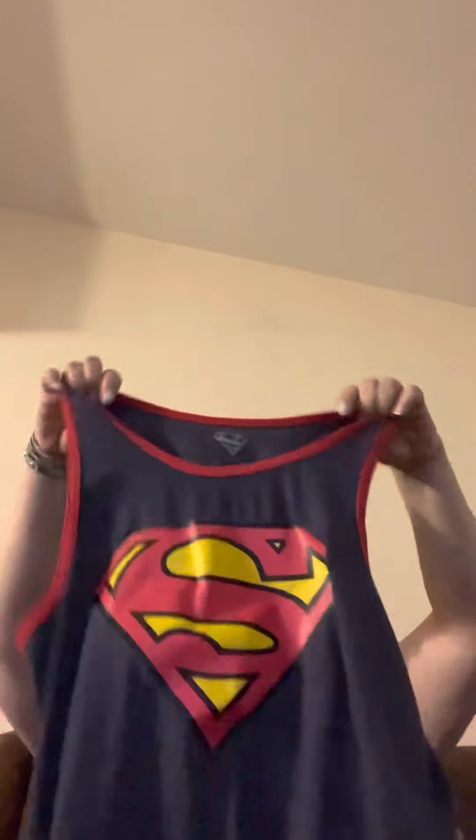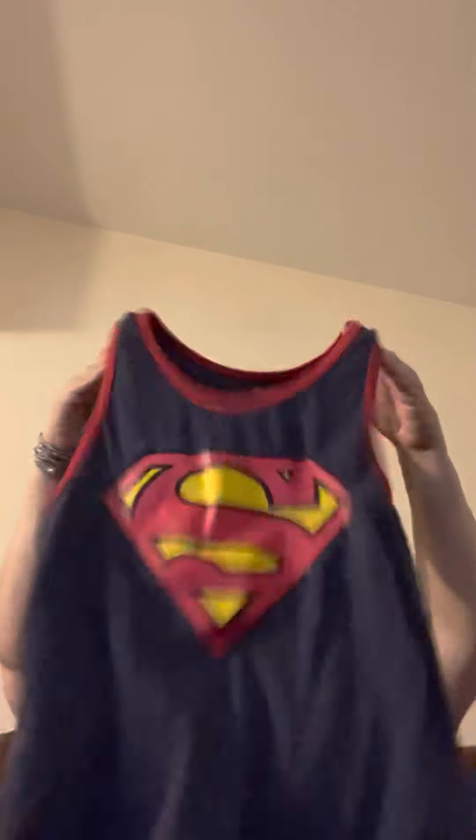I can steam them before I mail them out to you, but I just don't have time to do all that extra work. I found this cute little Superman t-shirt — I haven't listed that yet because I haven't had time — and that is a size medium.